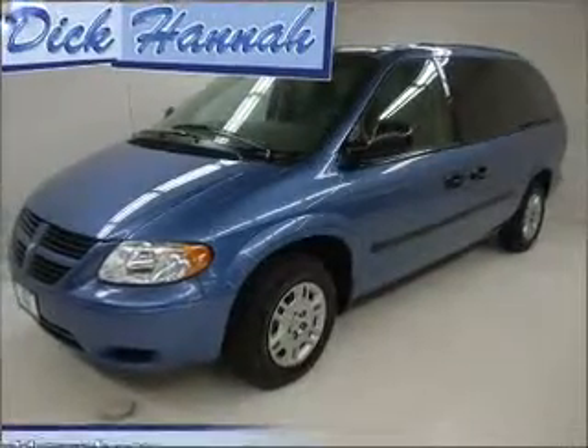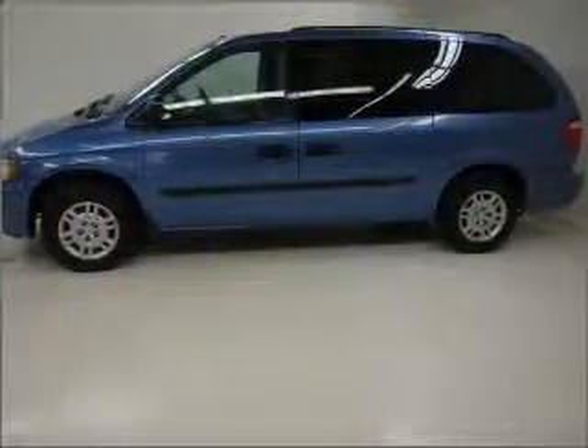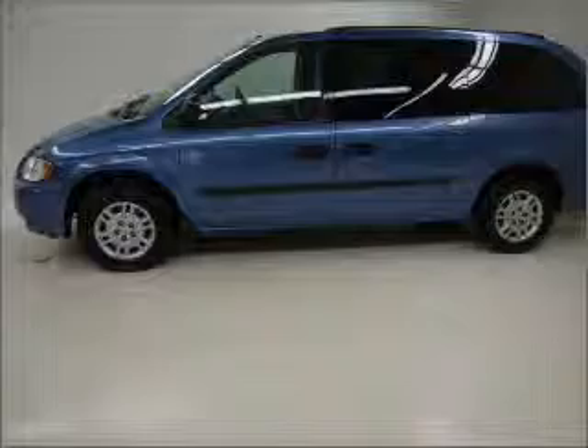Whether heading out on tour or hauling the kids to soccer, this 2007 Dodge Grand Caravan SE is the vehicle you need.